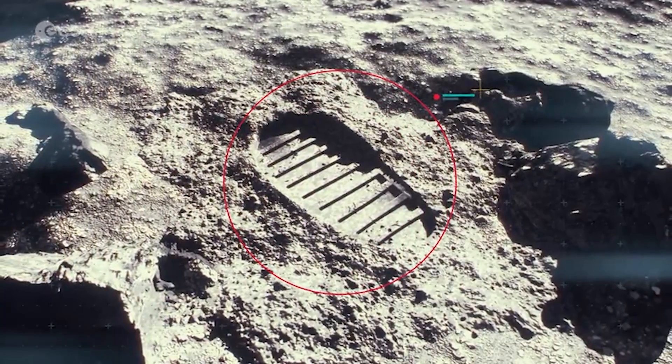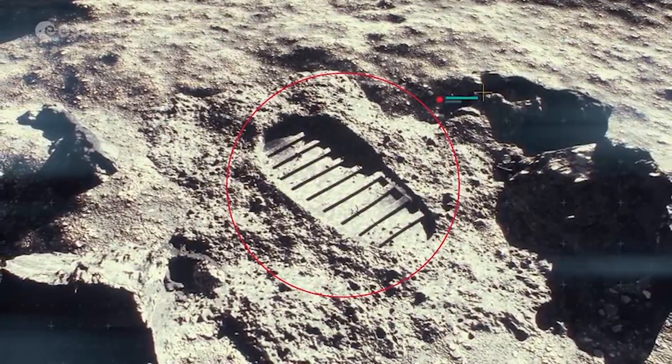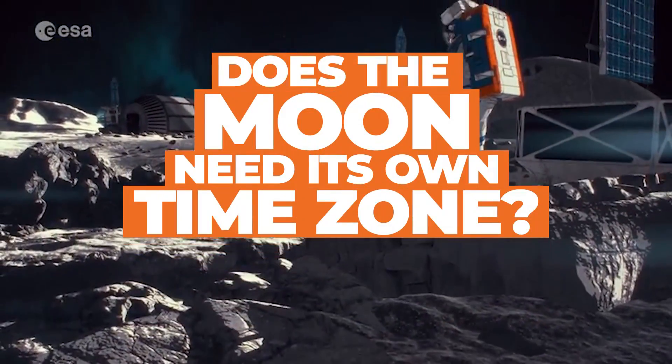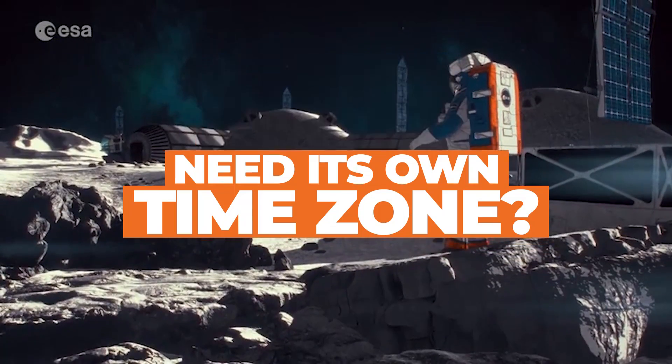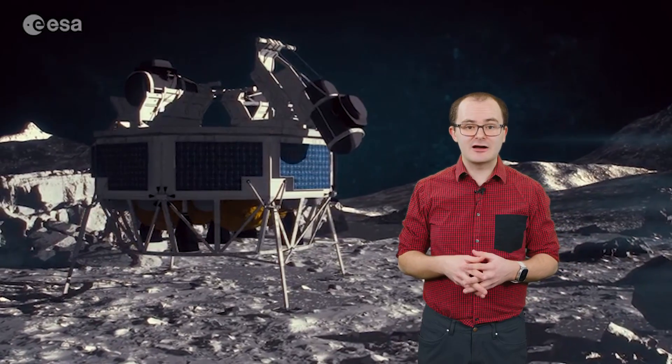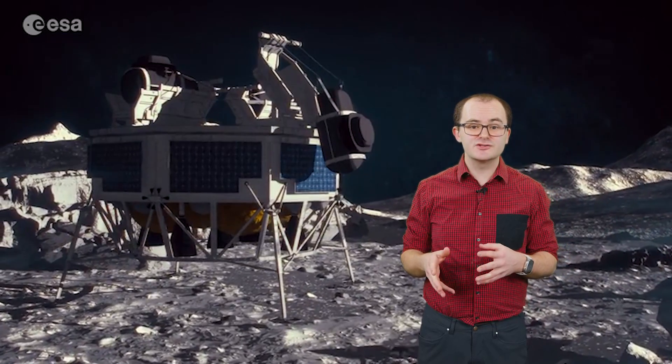The European Space Agency, or ESA, is trying to give the moon its own time zone. Why does the moon need its own time zone? The ESA says a lunar time zone would make it easier for more countries and private companies to get to the moon and conduct lunar missions. This is even more important now as agencies are looking to set up permanent outposts on the moon's surface, rather than just visiting and leaving like the US did in the Apollo missions.